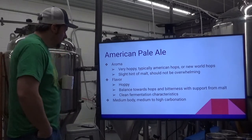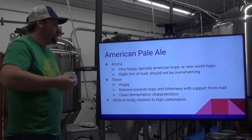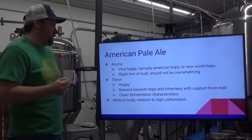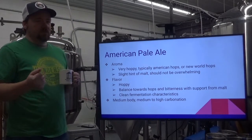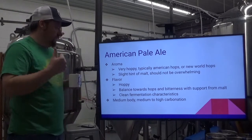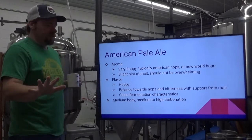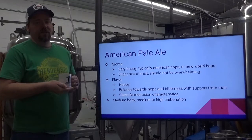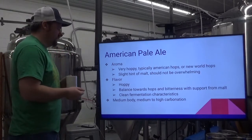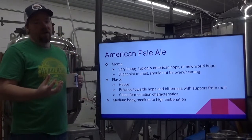American Pale Ale — one of the original craft styles here in the States. The aroma is typically very hoppy, using American or New World hops, with just a slight hint of malt. Flavor is hoppy, balanced towards hops and bitterness with support from the malt. You'll definitely get some malt in most cases. Clean fermentation characteristics — not a lot of fermentation flavors or esters. Medium body, medium to high carbonation, definitely something there to support those hops.